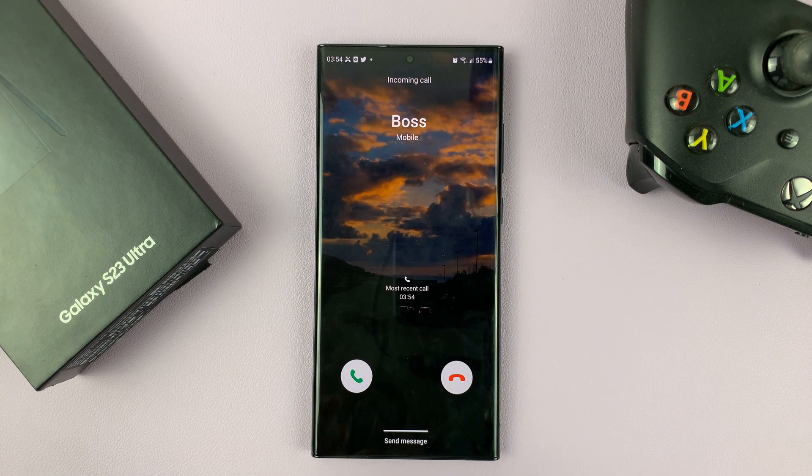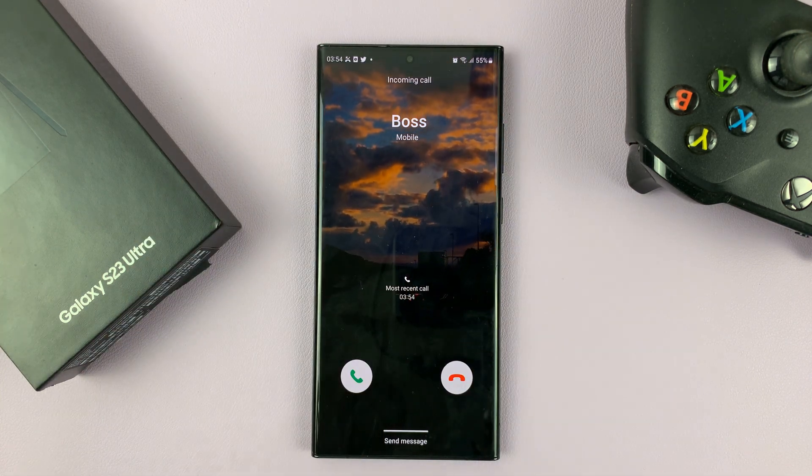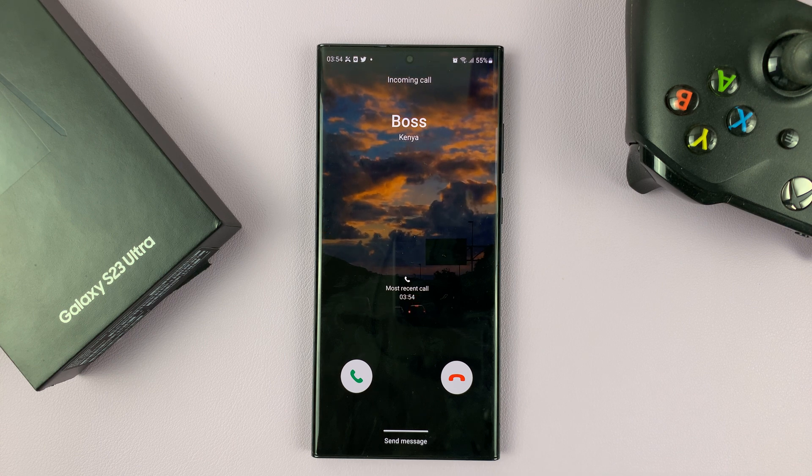Instead of just rejecting the call, you can let the other person know why you're rejecting it.